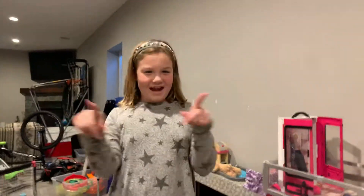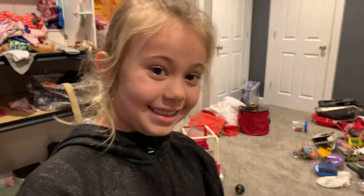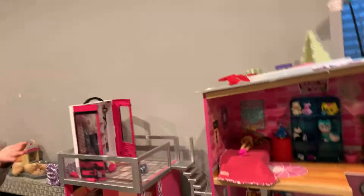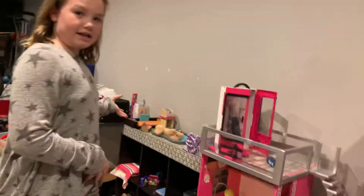Hey guys, welcome back to my channel! Today I have my BFF Lila here. Today we'll be doing a tour of my Barbie house, which has an actual Barbie house, a window, a roof, a storage container that has eight boxes. Let's get started!